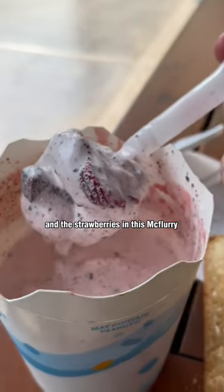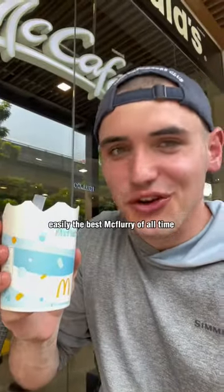You can see the brownie and the strawberries in this McFlurry. Easily the best McFlurry of all time.